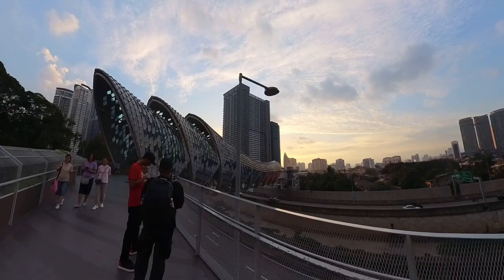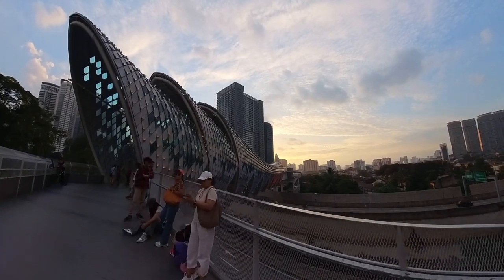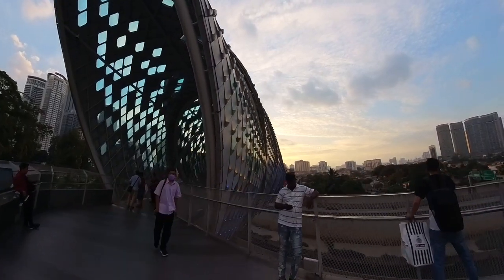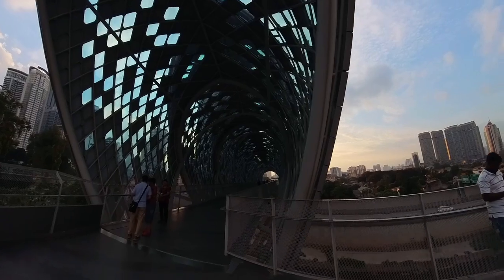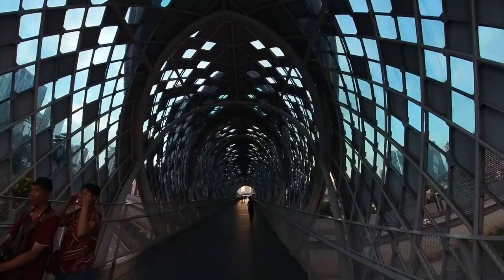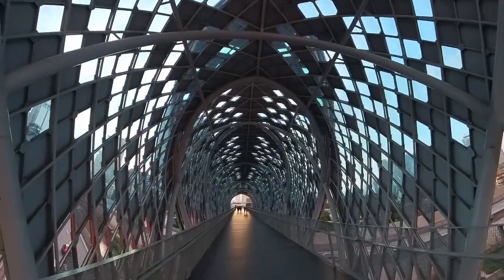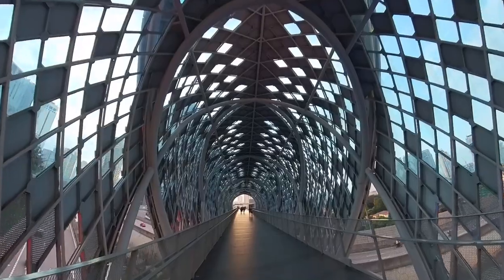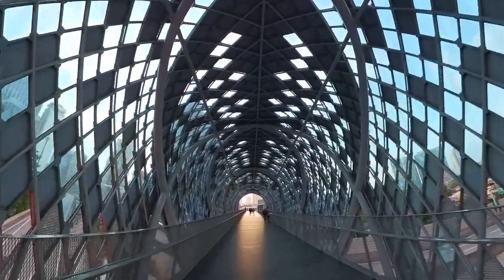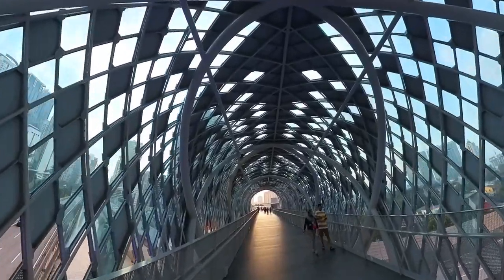The Saloma Bridge was opened in February 2020 and took around two years to construct. It is the longest single-span steel structure elevated walkway in Malaysia. The design of this bridge is inspired by the sirih junjung, or betel leaves, that are traditionally offered in ceremonies as a symbol of unity among the Malays.